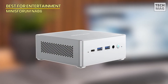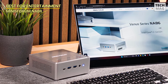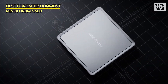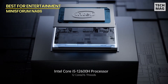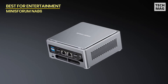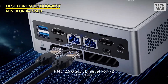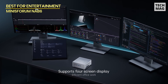Next up, we have the Minisforum NAB6 Lite, which packs some serious punch for a compact PC. This mini PC is powered by an Intel Core i7-12600H processor with 12 cores, 16 threads, and a turbo frequency of up to 4.5GHz. Paired with Intel Iris Xe graphics, this little beast is perfect for light gaming, streaming, photo editing, and handling your day-to-day work tasks. It's a solid performer for both home and business use, delivering impressive power in a small form factor.